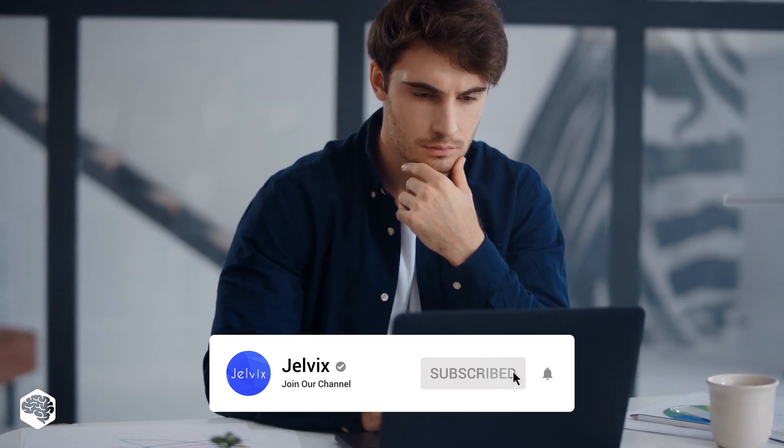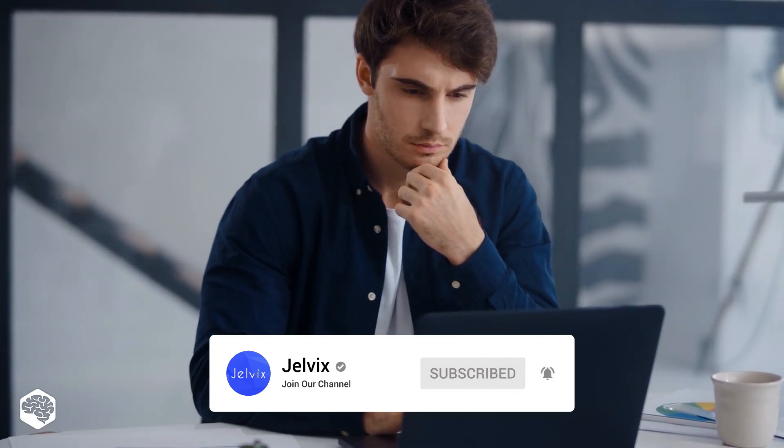You're on the Jelvix channel, and we're excited to share our thoughts on recent developments in tech in 5 minutes. Don't forget to subscribe not to miss new videos.